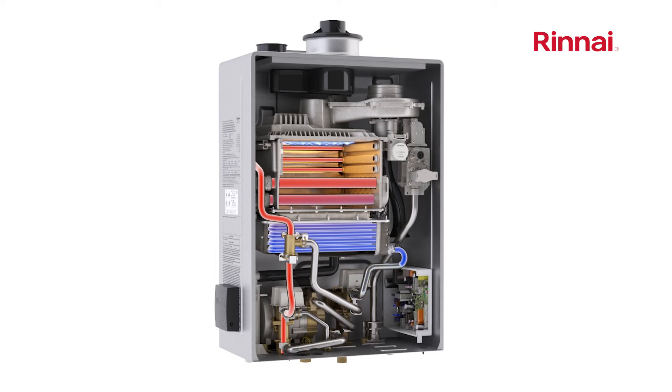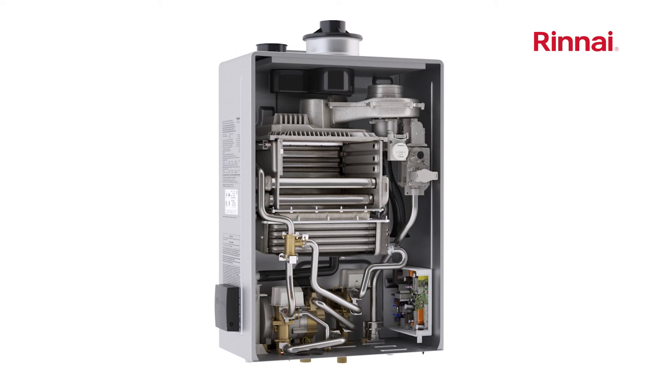When the hot water demand stops, cold water stops flowing into the water heater and the unit turns off until the next time hot water is needed. No more heating unused water like old style storage water heaters.